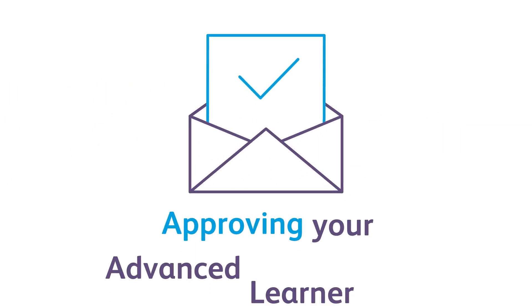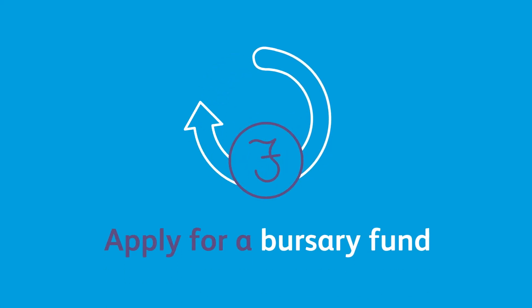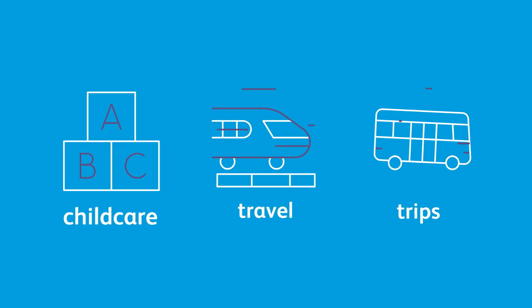After receiving a letter approving your Advanced Learner Loan, you can also apply for a bursary fund to help cover costs, for example childcare, travel, or trips related to your course.